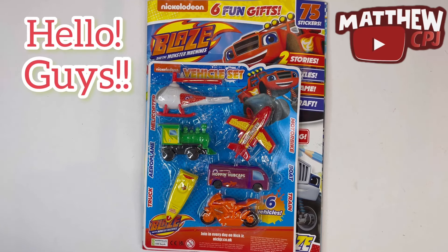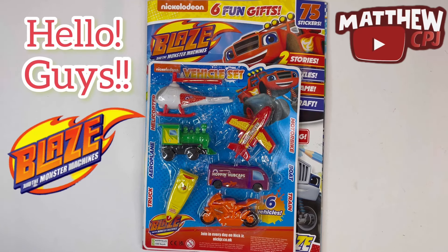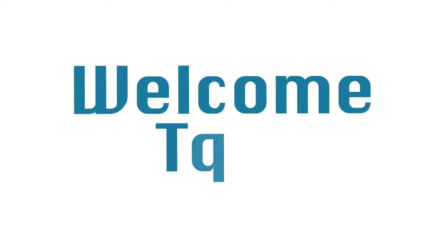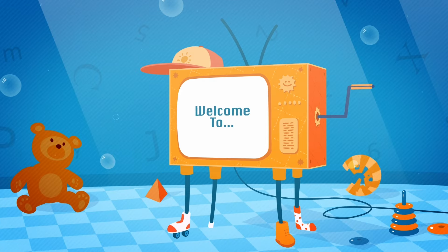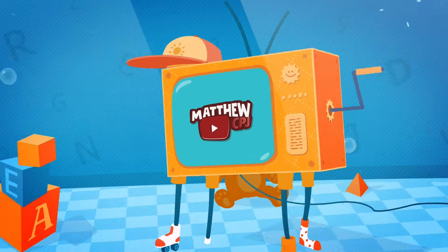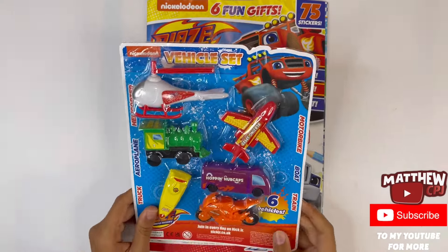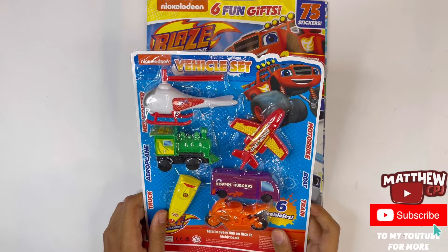Hello guys, this is MappyCBJ here with a Blaze and the Monster Machines magazine. It has a vehicle set. In this set, you get six vehicles.